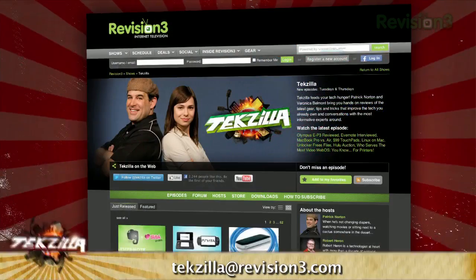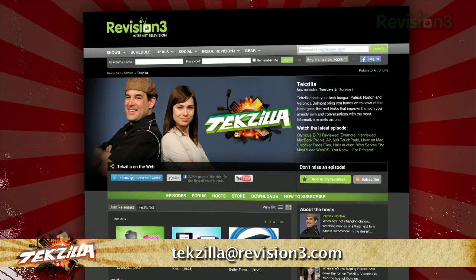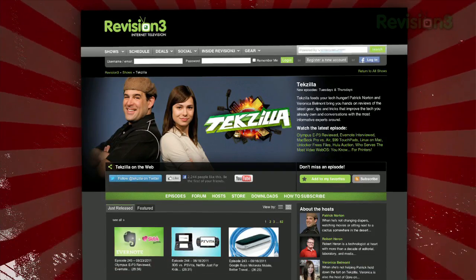Now if you've got a tip for us to pass along to the rest of the TZ crew, just email us at techzilla@revision3.com. And as always, techzilla.com is the place to find more tips, tricks, product reviews, and how-to's.